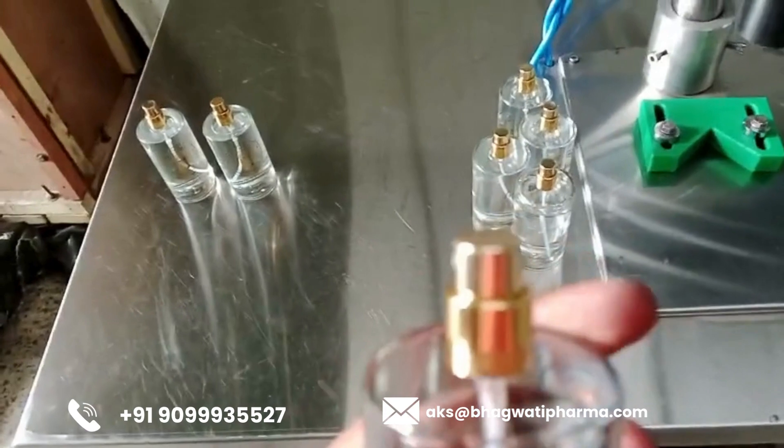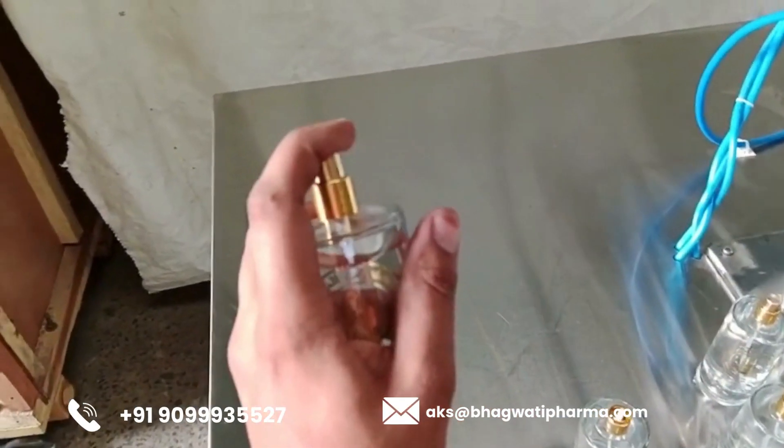With quality assured, the perfume bottles are prepared for packaging and distribution. Automated packaging systems carefully place the bottles into boxes, cartons, or crates, readying them for shipment to retailers or end customers. This final stage of the production process ensures that the finished products are packaged securely and presented in a manner that reflects the brand's commitment to excellence.